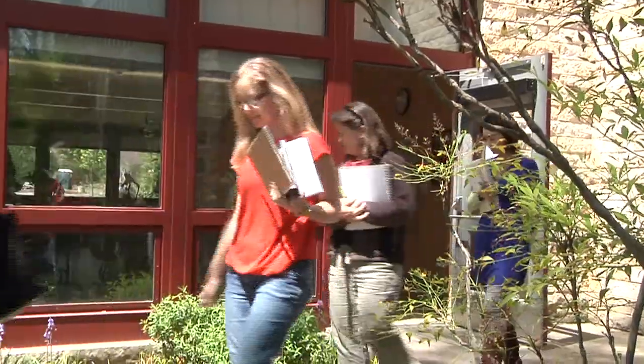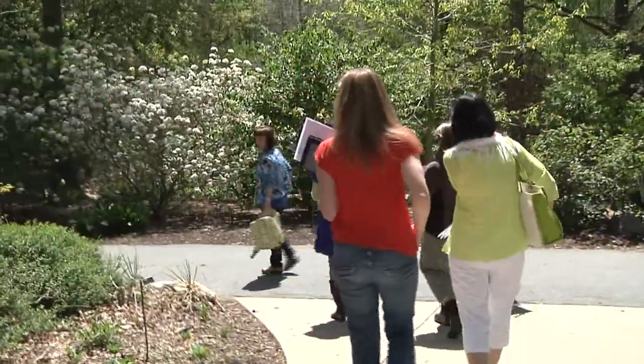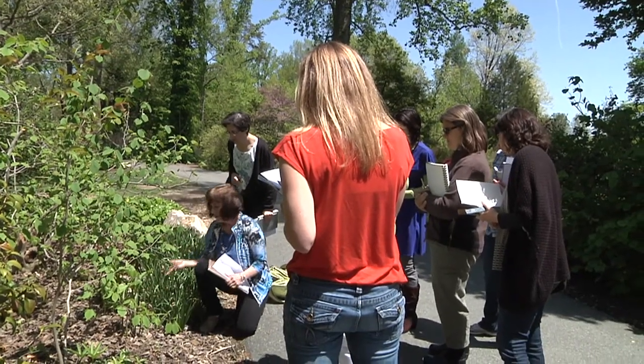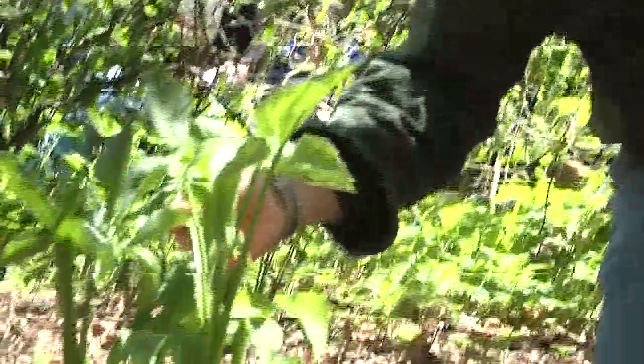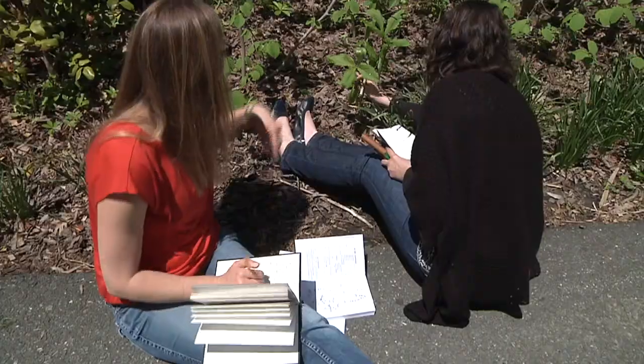Botany for Artists is the name of the class. This class is a nice part of the whole program that Margaret Saul put together. She's very keen on students understanding how to work with a botanist or a scientist in the field or an herbarium. We are trying to train them so that they have the skills they need — both a bit of botany and some comfort level with drawing skills.